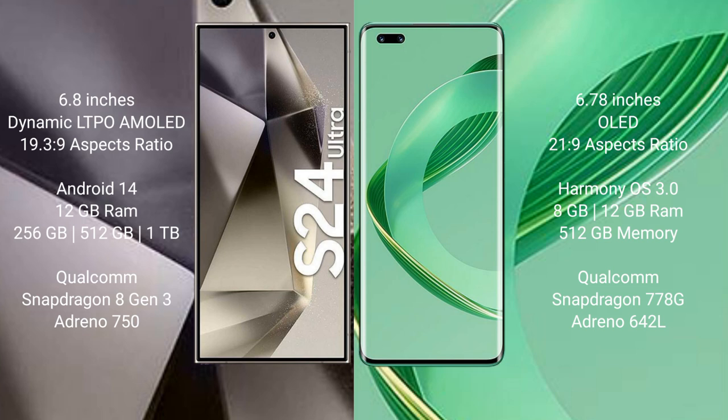256GB, 512GB, or 1TB internal storage options, a Qualcomm Snapdragon 8 Gen 3 processor, with GPU and Adreno 750.